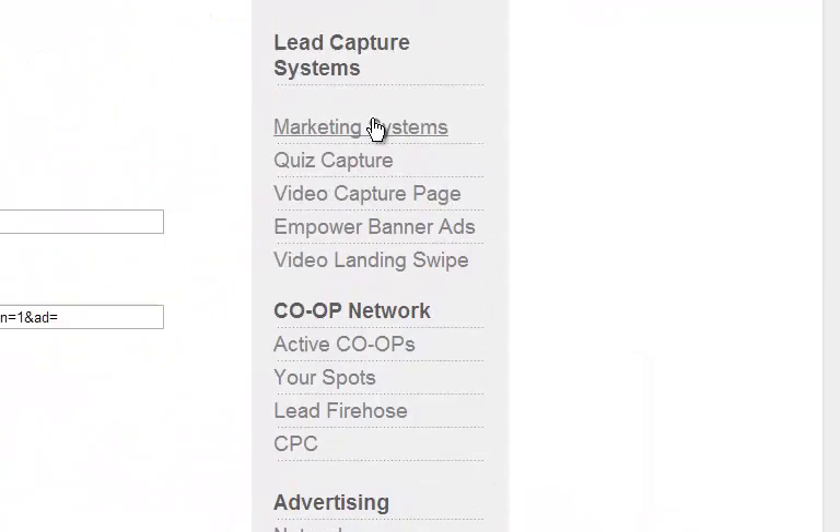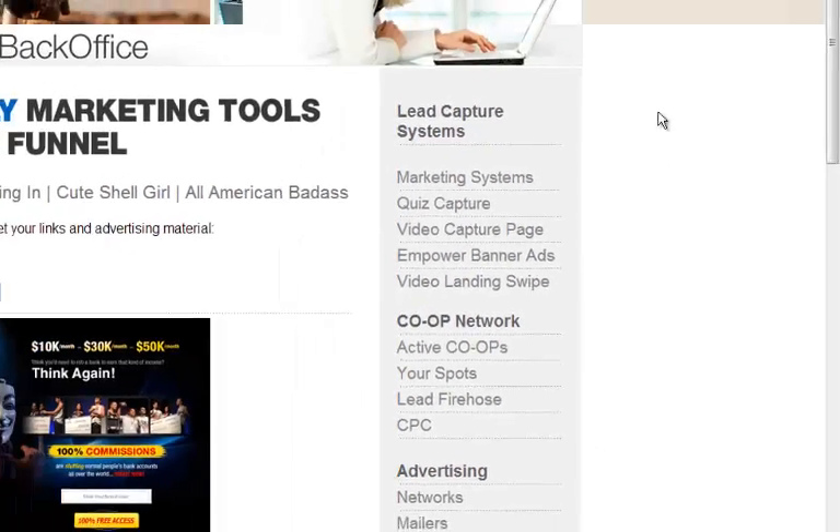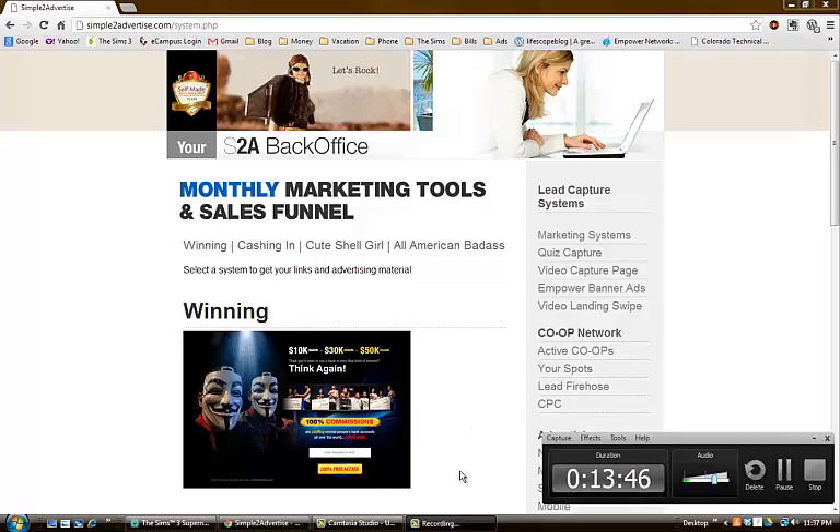The capture pages convert like crazy. I have three Craigslist ads in my local area and I'm averaging about 30 to 40 leads a day when all three ads are active. Even when I let them lapse I still get 15 to 20 leads, and I'm getting upwards of 60 to 75 clicks from these Simple to Advertise capture pages. That's a quick look inside the back office — if you'd like to sign up, I'll include the link in the description below. Thanks, bye!